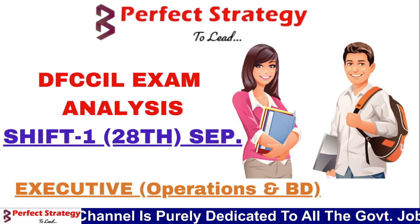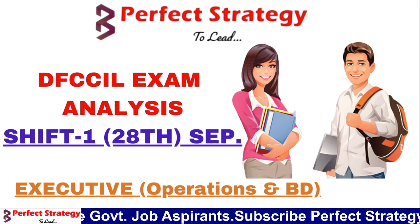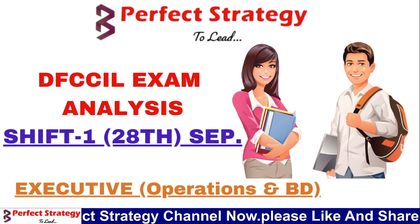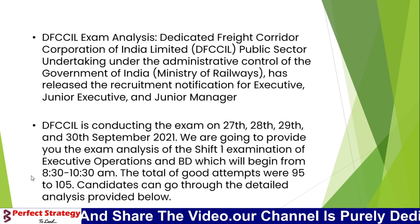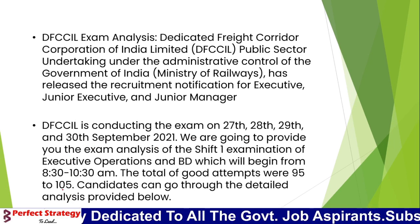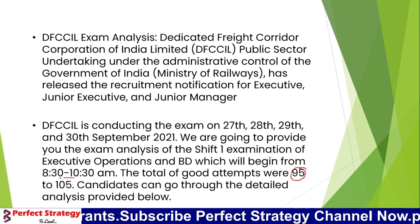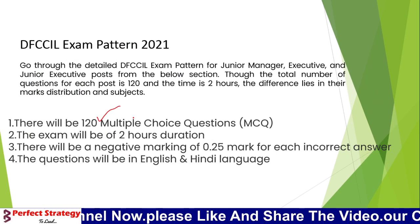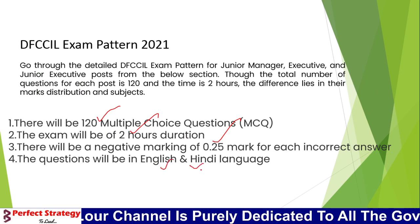Hi friends, welcome to Perfect Strategy YouTube channel. Today we conduct the DFC SALE exam — Shift 1, Shift 2, and Shift 3. We are conducting the Executive Operations and BD paper today, starting with Shift 1. The total number of questions is 95 to 105 depending on the shift, but in this first shift we have 120 questions for 2 hours, with negative marking, in the English language.